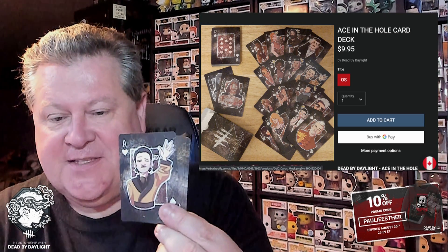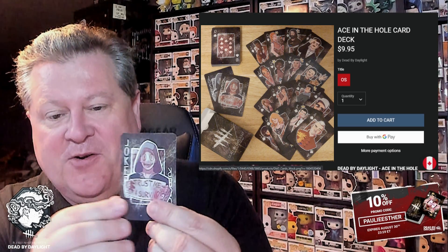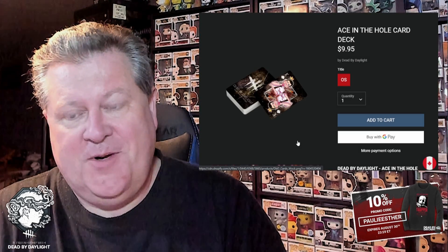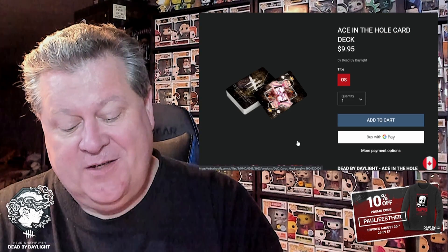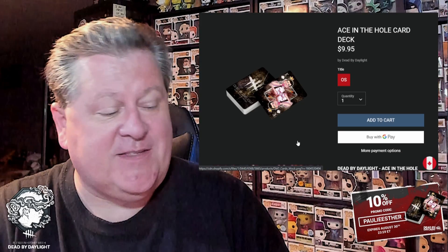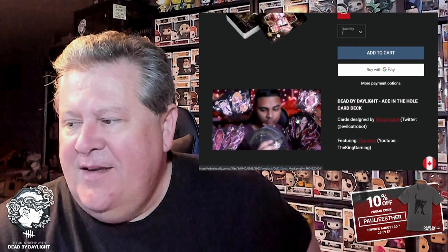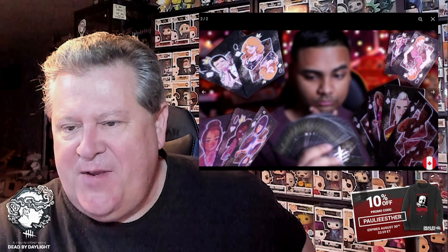The aces are all different variations of Ace Visconti — there's tuxedo Ace — and the jokers are both Legion, one black and white and one in color, with the caption 'Trust me, I'm a survivor.' The regular numbered cards are just scratched up. This is one of the coolest items and best value for your money because you get all these miniature pieces of artwork of all the survivors in the palm of your hand. If the Trapper mask wasn't on sale, this would be my number one pick.